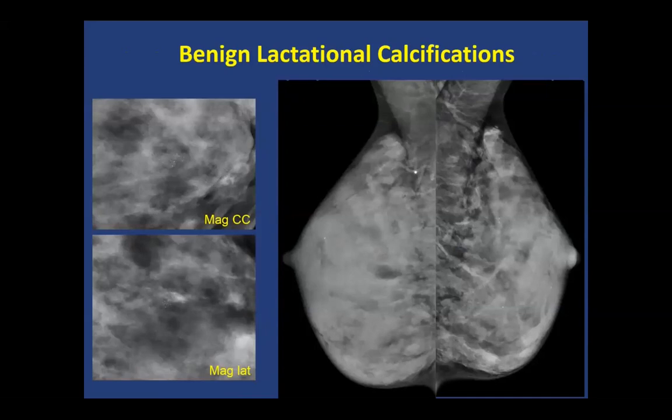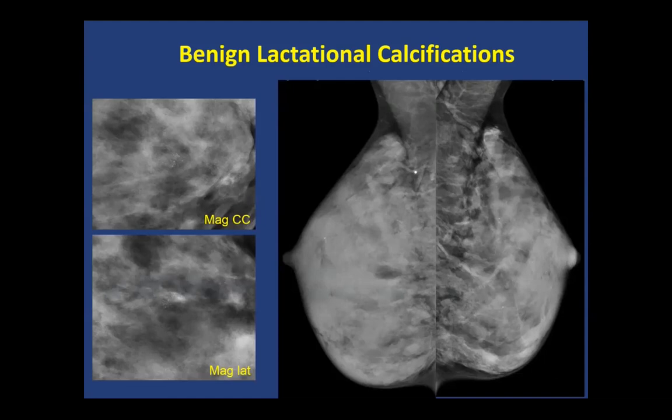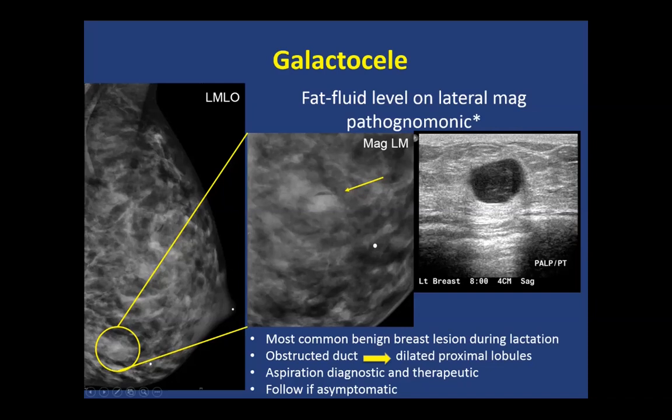Benign lactational calcifications are very fine or punctate calcifications seen in women who are breastfeeding, secondary to gestational or secretory hyperplasia. Galactoceles have a typical fat-fluid level on the lateral magnification view — the most common benign breast lesion during lactation, related to an obstructed duct that dilates the proximal lobules. We can aspirate these for therapeutic relief and follow if asymptomatic.